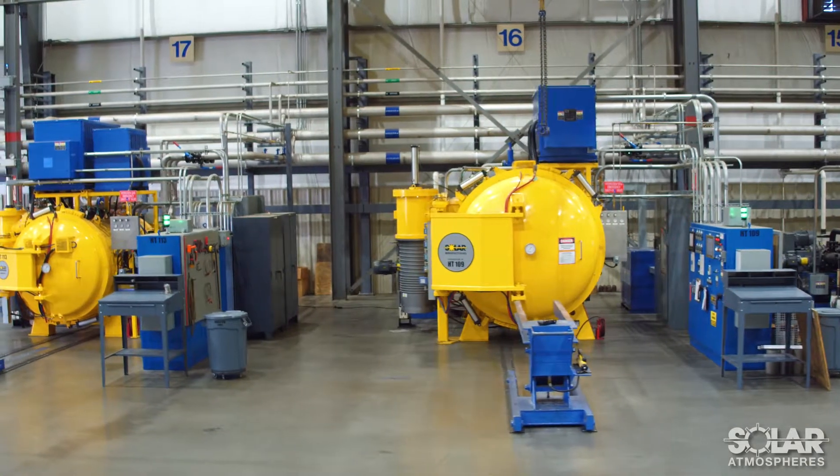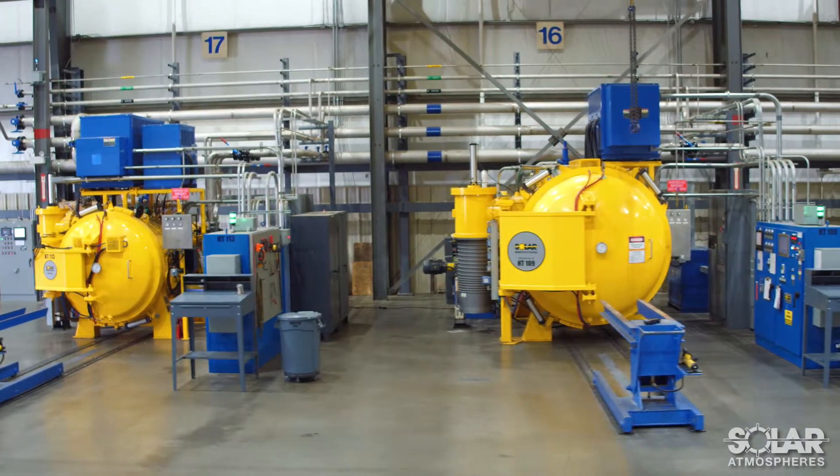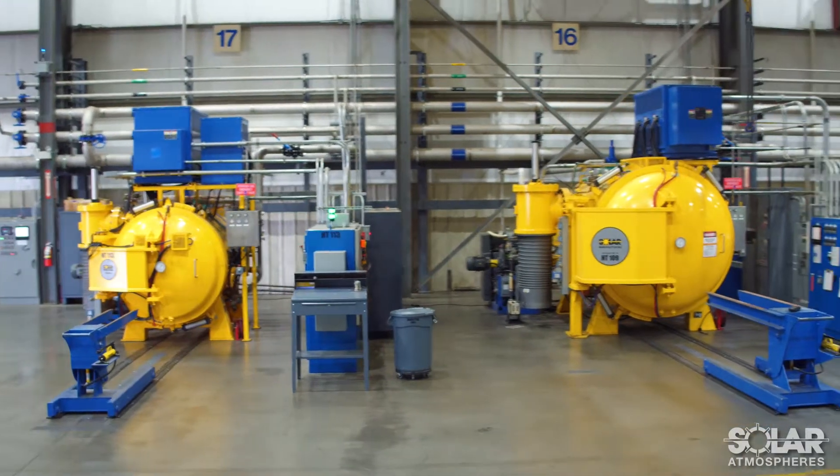We have obtained various prime approvals, such as Boeing, Curtis Wright, and Woodward, with additional approvals in the works.